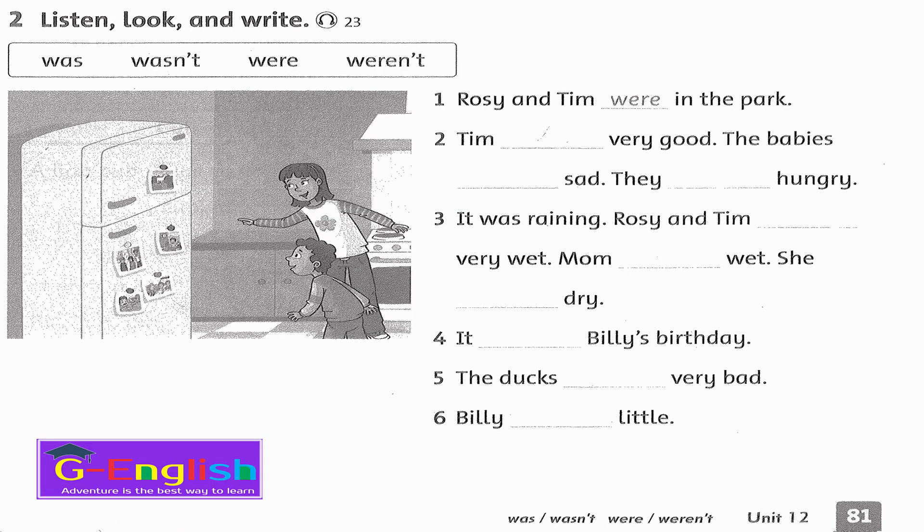Listening 23. Listen, look, and write. Rosie and Tim were in the park. Tim was very good. The babies weren't sad — they were hungry. It was raining. Rosie and Tim were very wet. Mom wasn't wet — she was dry. It was Billy's birthday. The ducks were very bad. Billy was little.